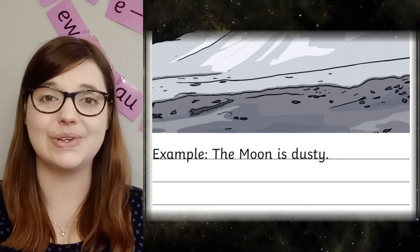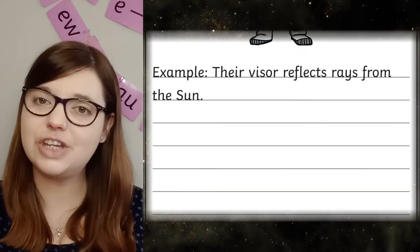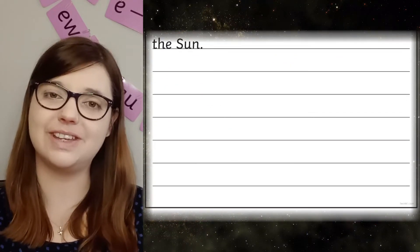This brilliant resource contains five different space relevant illustrations to inspire children's creative writing. Underneath each image there's room for the children to write, so they can constantly focus on the image prompt to pull out features to describe.